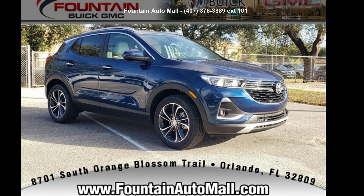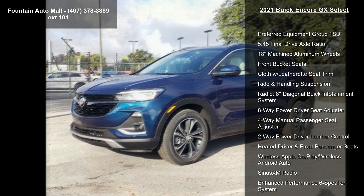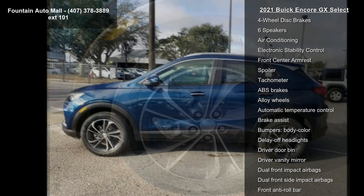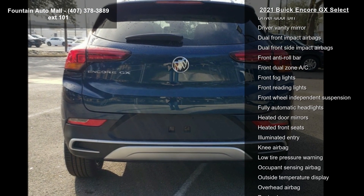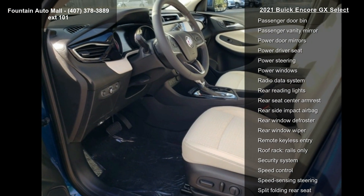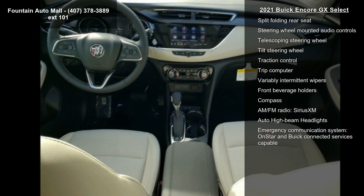Step into the Buick 2021 Encore GX Select. If you are looking for an automobile with great features, look no further. Enjoy these notable features: preferred equipment group 1SD, 5.45 final drive axle ratio, 18" machined aluminum wheels, front bucket seats, cloth with leather accent seat trim, ride and handling suspension, 8" diagonal Buick Infotainment System, 8-way power driver seat adjuster, and 4-way manual passenger seat adjuster.